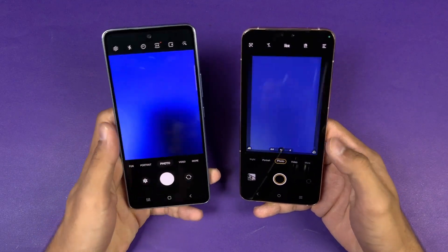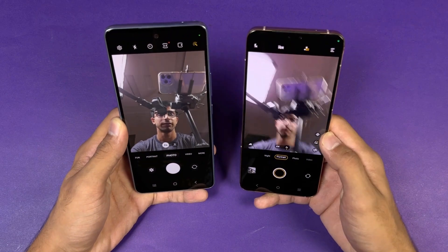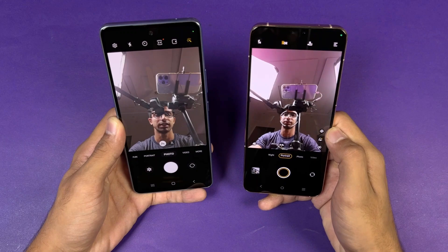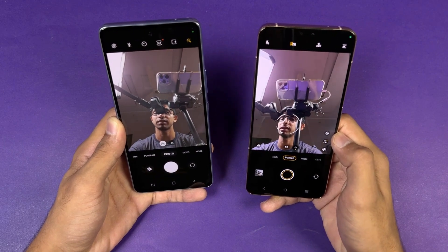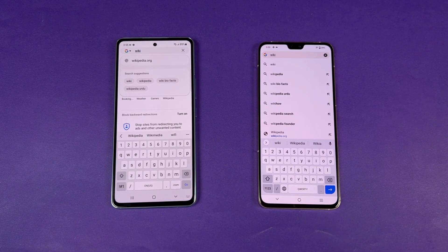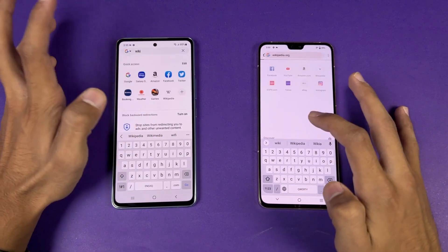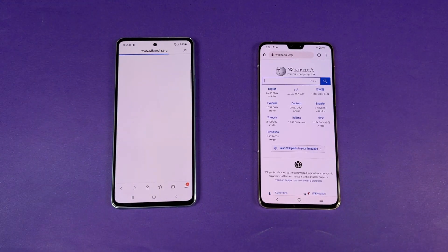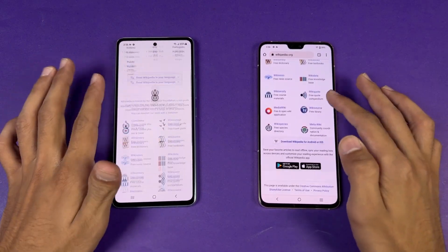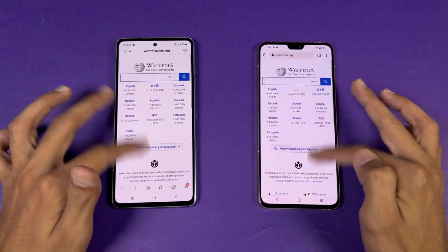The front camera is miles better on the Vivo V23 5G, with a 50MP main and 8MP ultrawide on the front, while the Samsung has a 32MP selfie camera. For the internet speed test — using Samsung Internet Browser vs Google Chrome on the same Wi-Fi network and loading Wikipedia.org — the Vivo loads the page faster, but scrolling is smoother on the Samsung with a little lag visible on the Vivo.